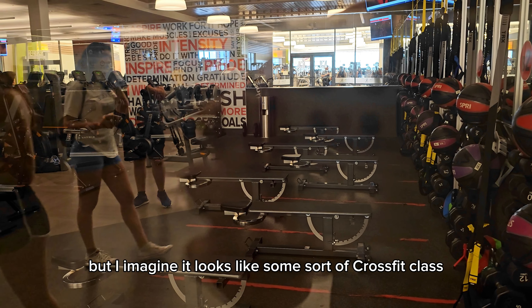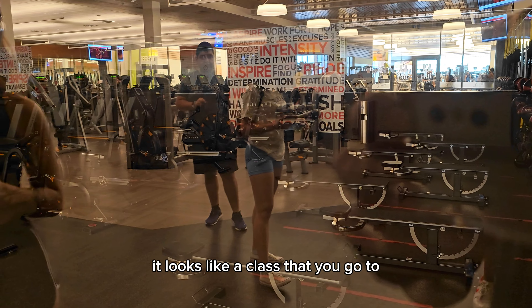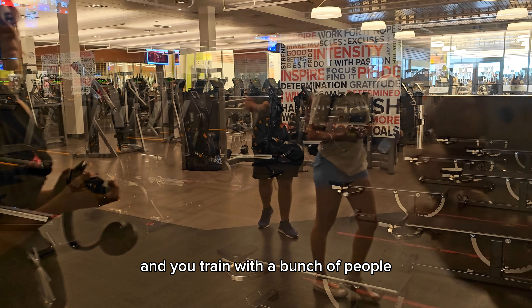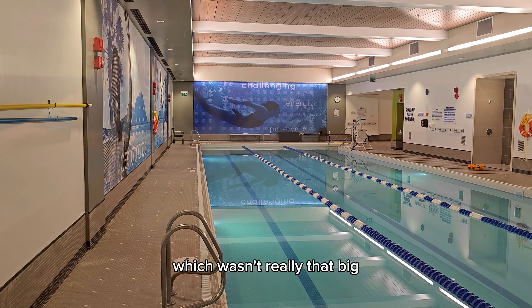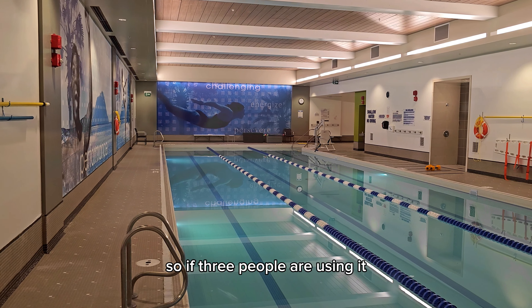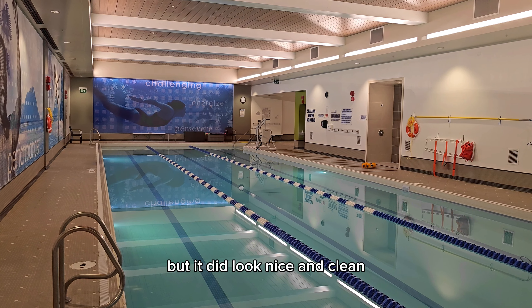I noticed another area that was closed, but it looks like some sort of CrossFit or group activity type class where you train with a bunch of people. They also had a swimming pool, which wasn't really that big — it only has three lanes, so if three people are using it, it's full. It's not really that big, but it did look nice and clean.